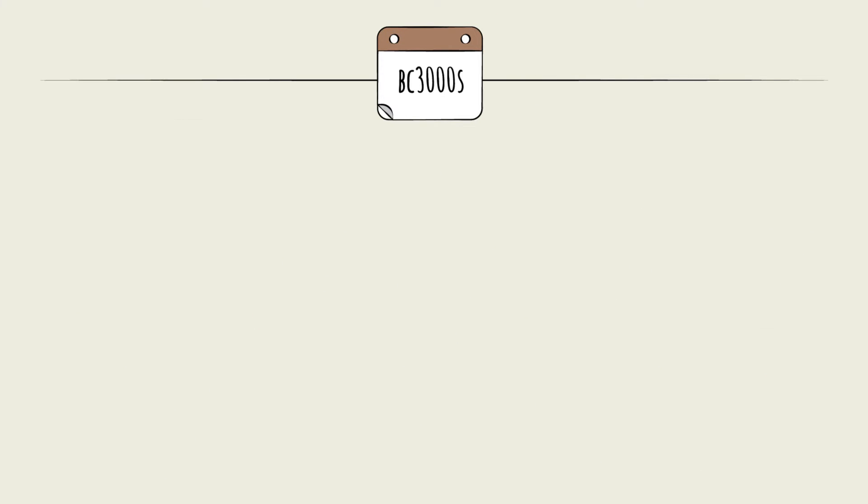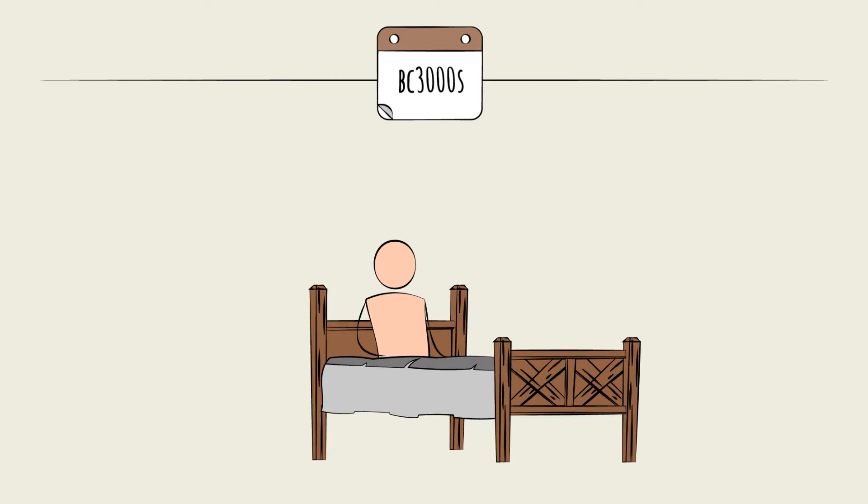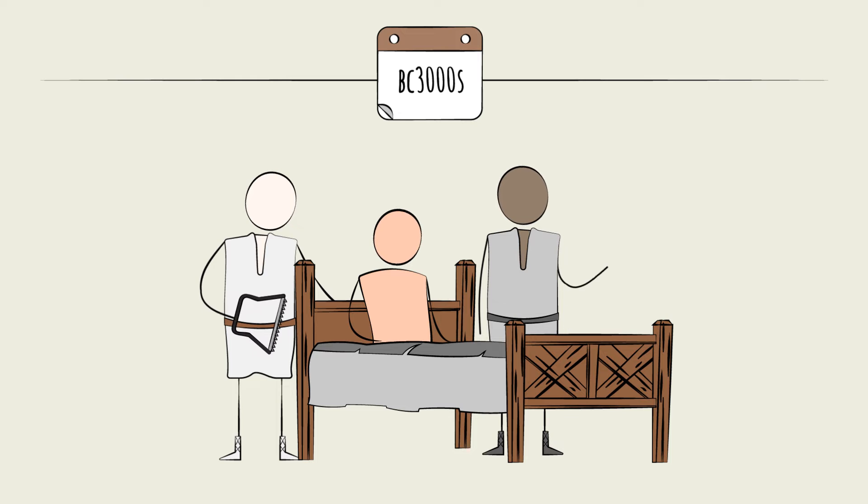As early as 5,000 years ago, tools like saws, hooks, hand drills, scalpels, and knives were used in medical procedures like amputations, organ removals, and bone surgeries. Back then, they were made from stone, flint, or obsidian — not the shiny metals of today.